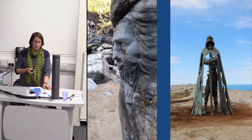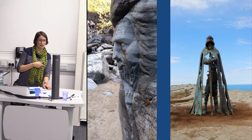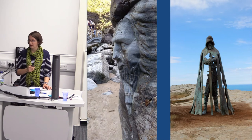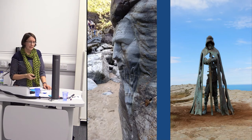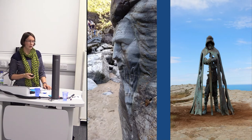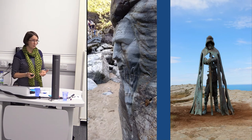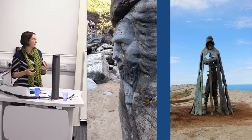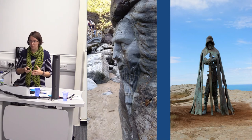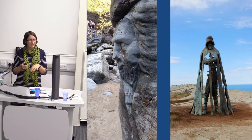The name of the statue is Gallos, which means 'power' in Cornish. The artist's idea was to represent all the kingly and powerful figures associated with Tintagel — unnamed post-Roman kings, the figure of Arthur, and Richard Earl of Cornwall. It's supposed to represent the sense of these figures being at Tintagel but not necessarily being there. On the left is the carving of Merlin, which we installed down on the beach — this has been particularly controversial.